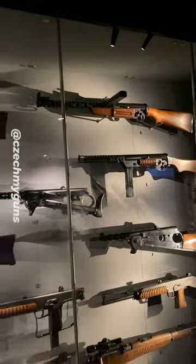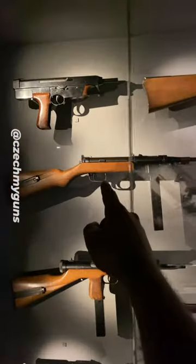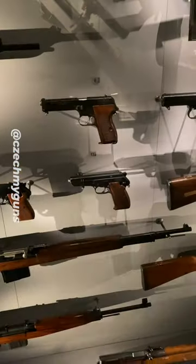Bren holistic design, VZ-58, ZK-383, ZB-47, Kinchet semi-automatic rifle, CZ-247, VZ-52 pistols. Would you like to see them a bit more closely? Let me know and I'll try to manage that.